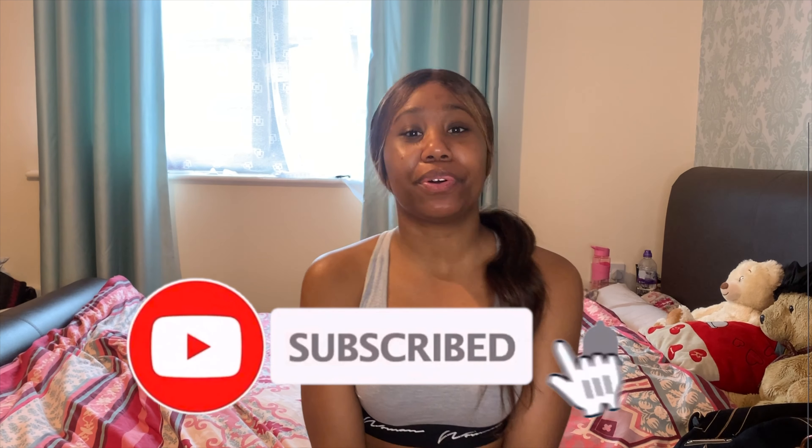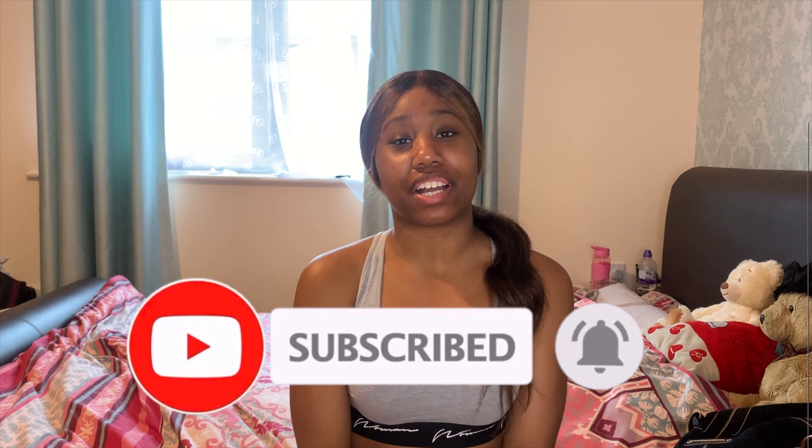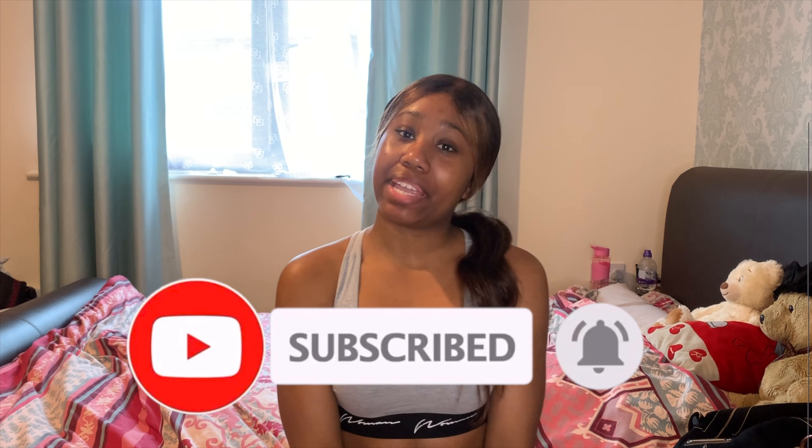I don't want to make this introduction too long. Comment down below for any suggestions and also don't forget to subscribe to my channel and click that notification bell so you guys can see many many more of my videos. But yeah, let's get straight to the video.